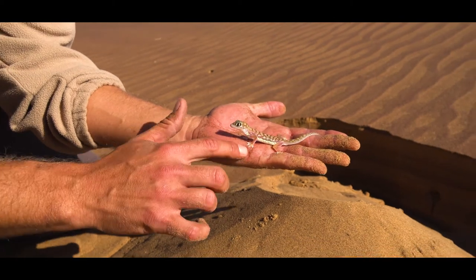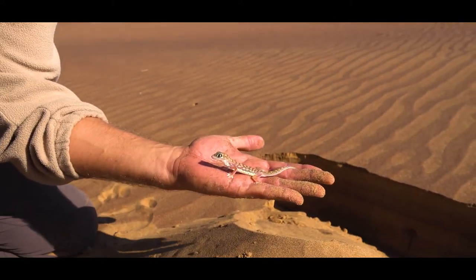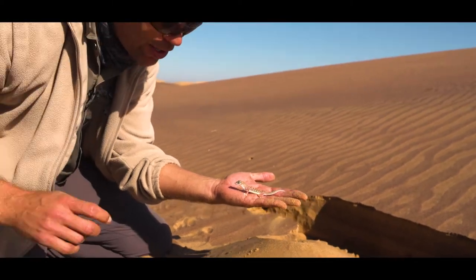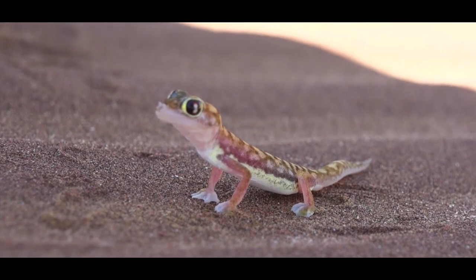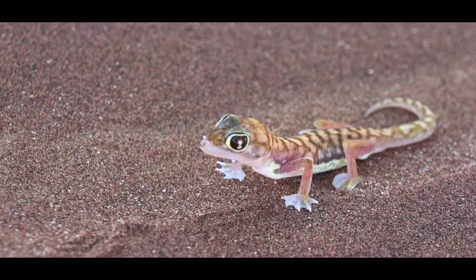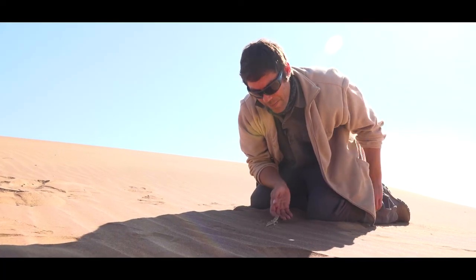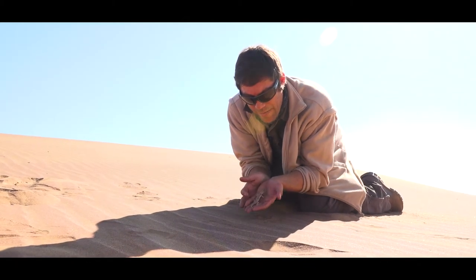What you have here is a Namib web-footed gecko. As you can see, the feet are webbed — it's the only gecko in southern Africa with all four feet webbed. Because these guys are not very tolerant to heat, we're going to move into a bit of shadow. If you look at the tail, the patterning matches the body, which means this gecko has never lost its tail. If a gecko regenerates its tail, it will only grow back in one color and will never have a pattern.